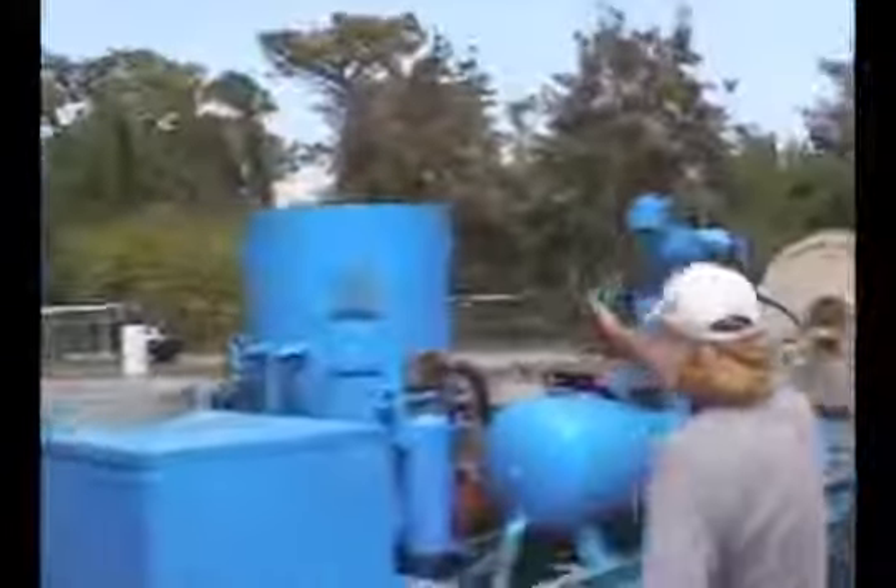I'm out here on the job getting ready to do the front of an Airstream travel trailer, to show you guys how my rig works. I've got my big oil compressor, a thousand-pound sand pot, all my hose, my filters, and everything else ready to go.